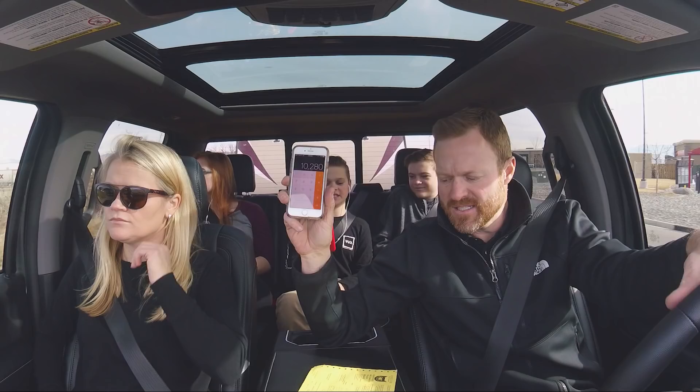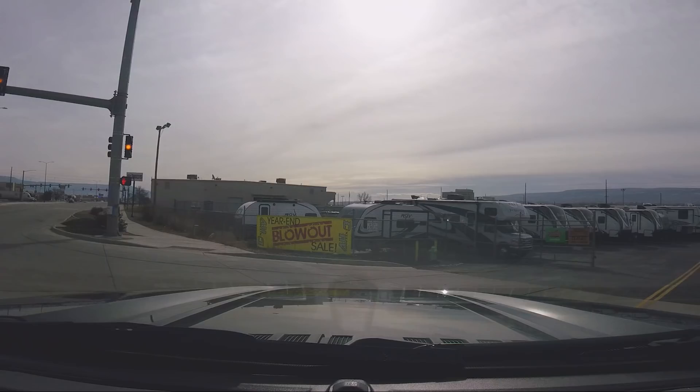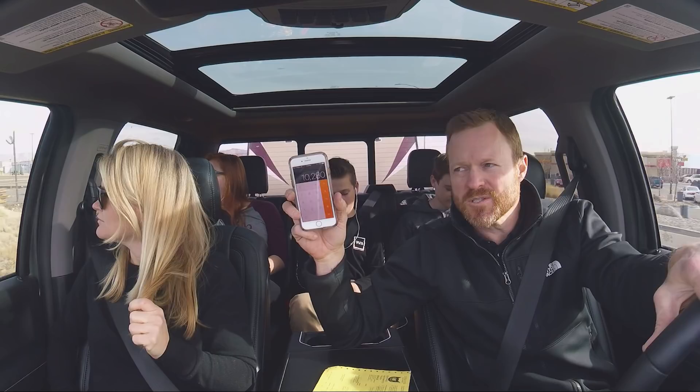10,280. So this truck is over gross — 280 pounds.